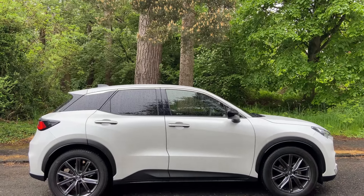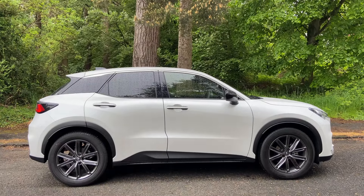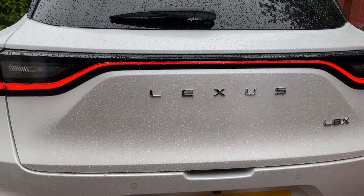Thank you so much for watching this video on the Lexus LBX. As always, stay safe. Thanks for watching. Ciao. Bye.